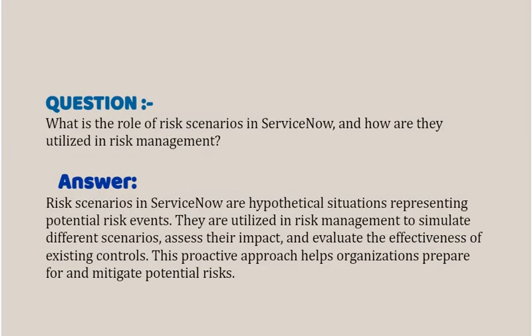Our next interview question based on Risk and Compliance is: what is the role of Risk Scenarios in ServiceNow and how are they utilized in Risk Management? Your answer should be: Risk Scenarios in ServiceNow are hypothetical situations representing potential risk events. They are utilized in Risk Management to simulate different scenarios, assess their impact, and evaluate the effectiveness of existing controls.